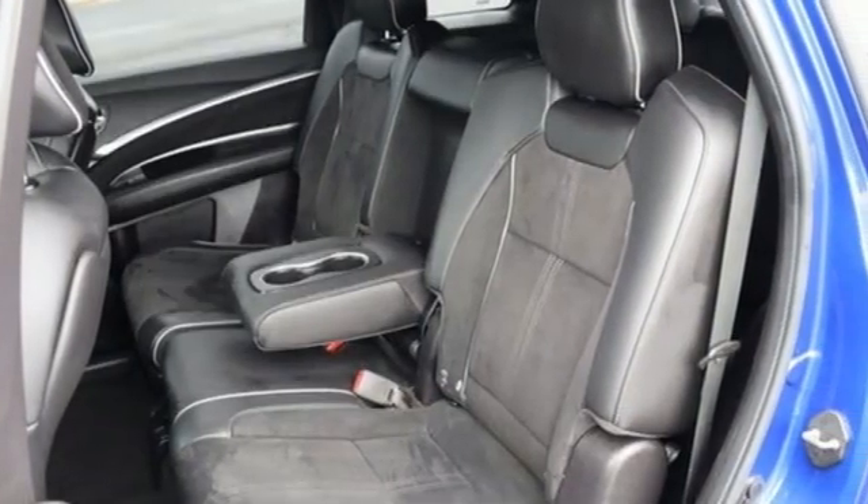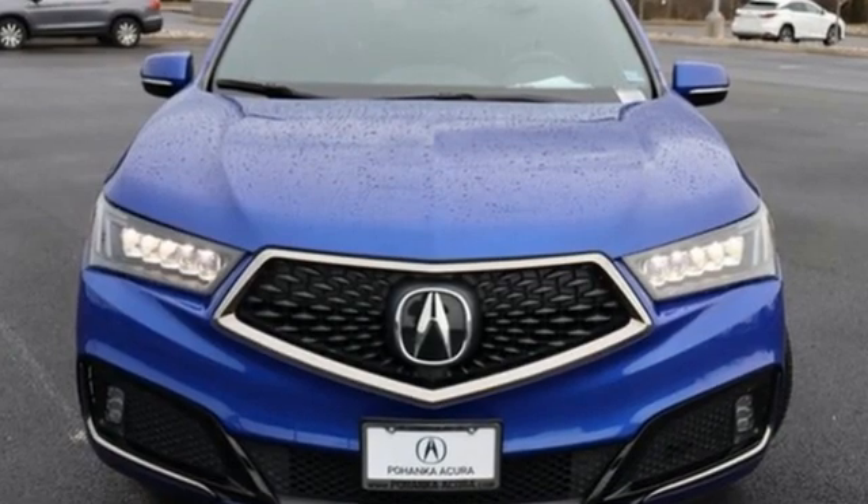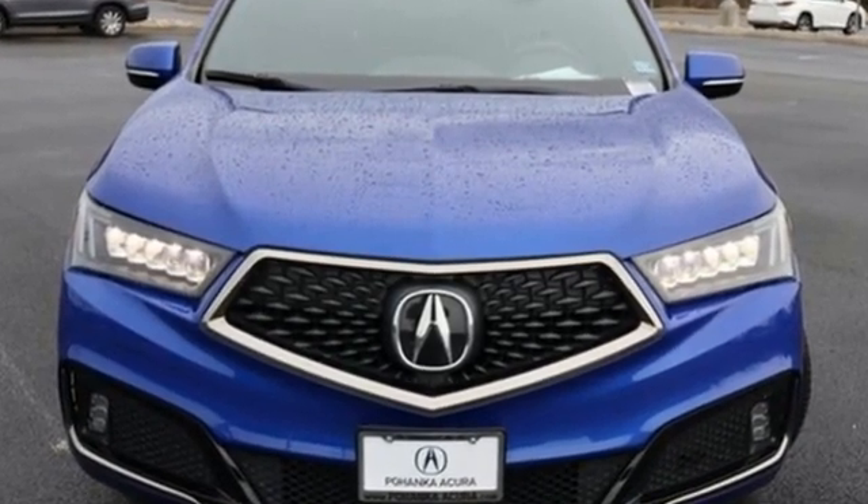Acura has a legacy of innovation, a legacy that continues here. Stop in for a test drive and make it yours today.